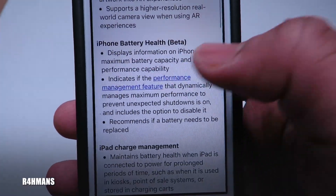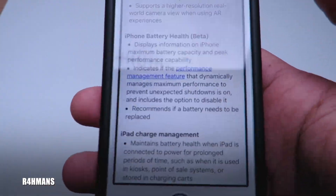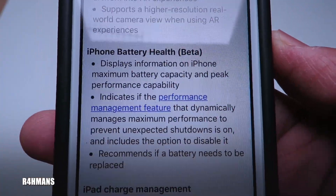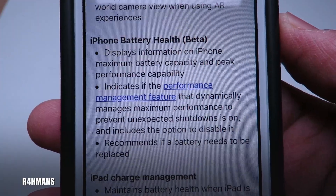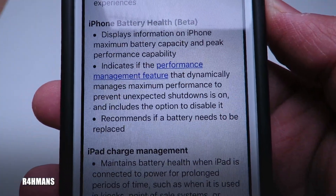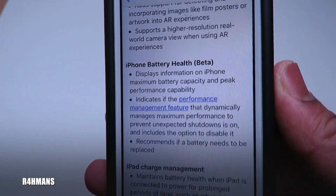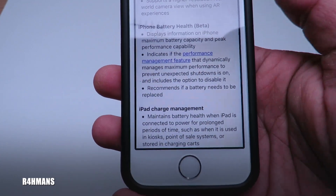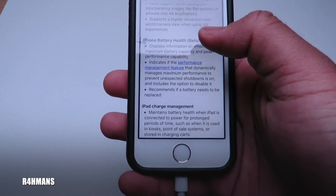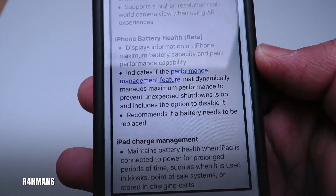Here's the important one for iPhone 5s users — the iPhone battery health feature. You can find out whether your battery is in a good state or not. It displays information on maximum battery capacity and peak performance capacity, indicates if the performance management feature that dynamically manages maximum performance to prevent unexpected shutdowns is on, and includes the option to disable it. It also recommends if your battery needs to be replaced. This is probably the most important feature for users whose phone suddenly slows down or shuts down — you can turn off the throttling so the phone runs faster, though your battery will drain quicker if there's an underlying problem.